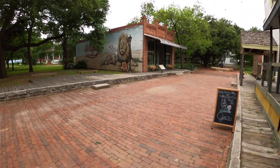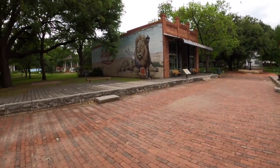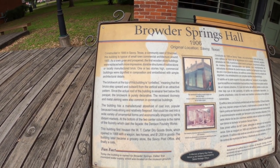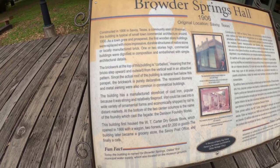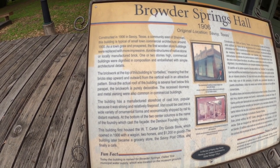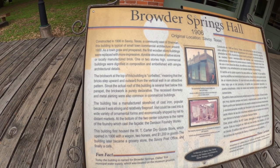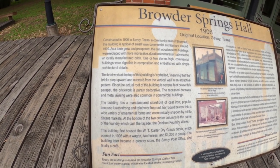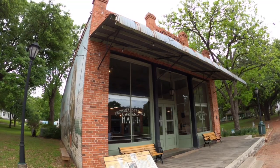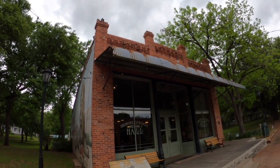Now we're going to check out Browder Springs Hall, built in 1906, original location in Savoy, Texas. The brickwork at the top of this building is corbelled, meaning the bricks step upward and outward from the vertical wall in an attractive pattern. Since the actual roof of the building is several feet below this parapet, the brickwork is purely decorative — you can see the corbelled bricks up at the top.